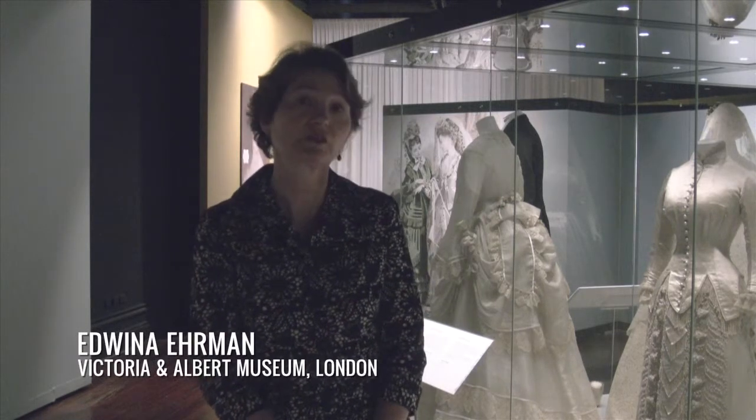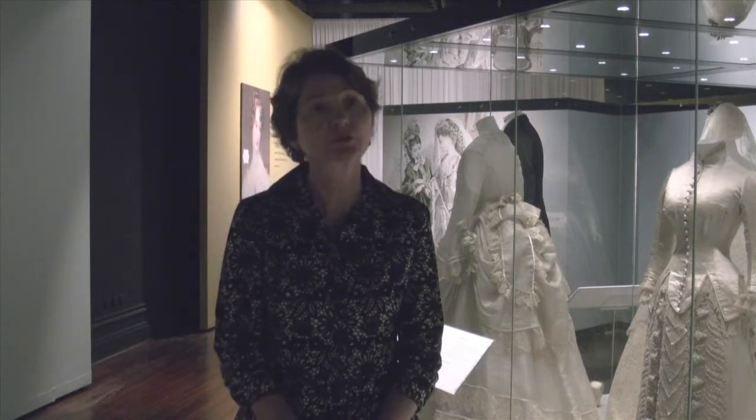The exhibition is called Unveiled: 200 Years of Glamour, and it presents some of the Victoria and Albert Museum's most beautiful, romantic, but also historically important wedding dresses. The earliest dress is 1828 and our most recent is 2008, so it's 200 years.